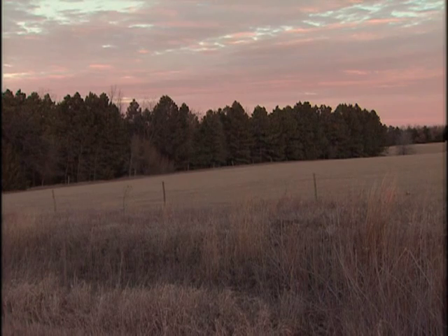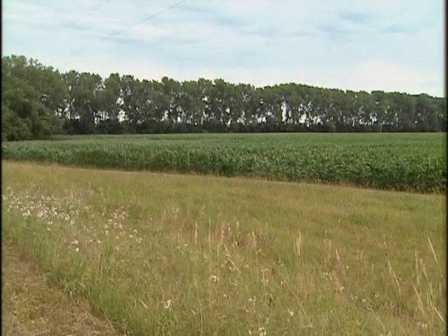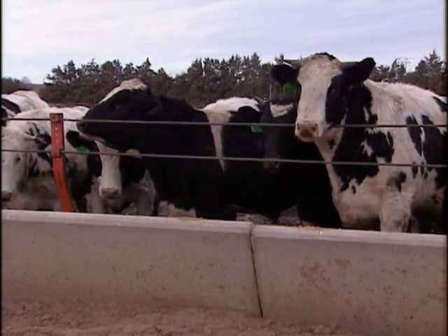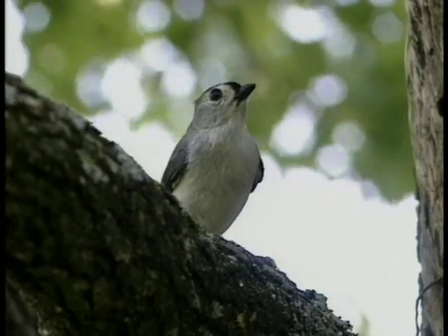Windbreaks have been used for many years. The simple act of reducing wind speed can slow soil erosion, improve crop yields, increase livestock gain in winter, keep snowdrifts out of feedlots, increase calf survival, and improve wildlife habitat.